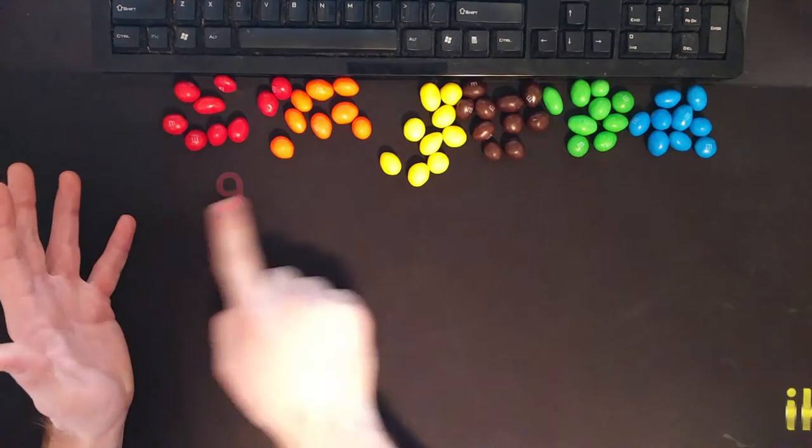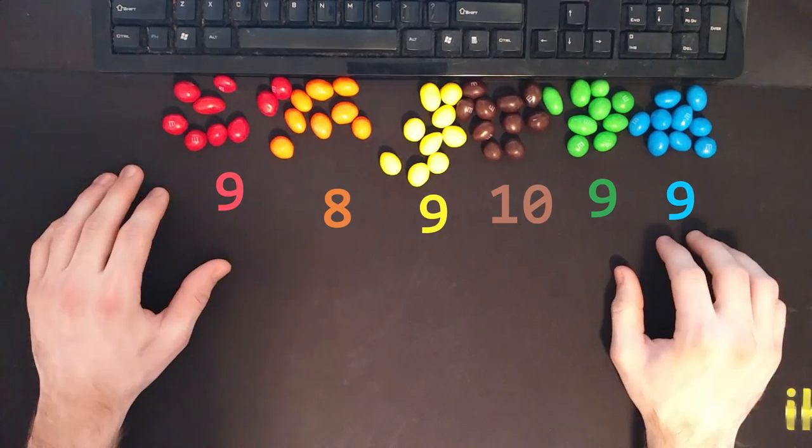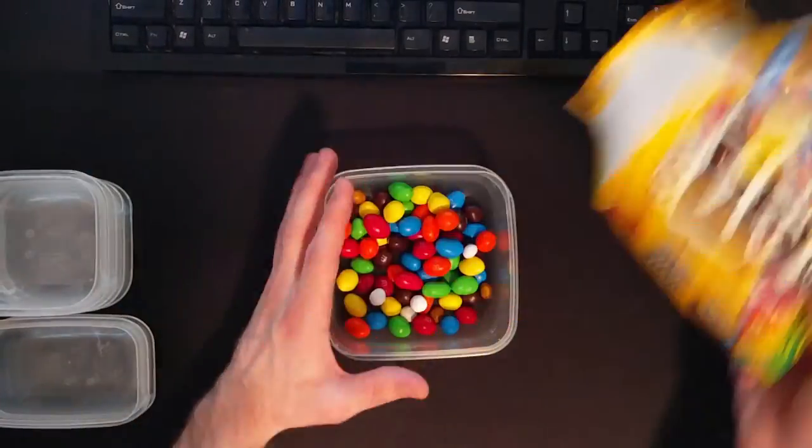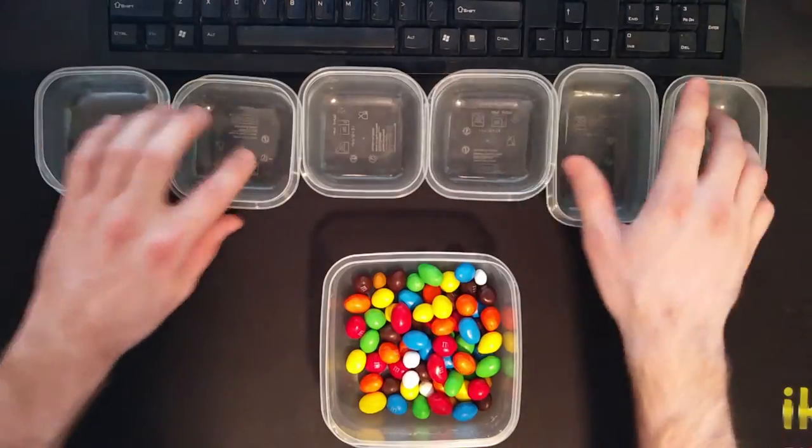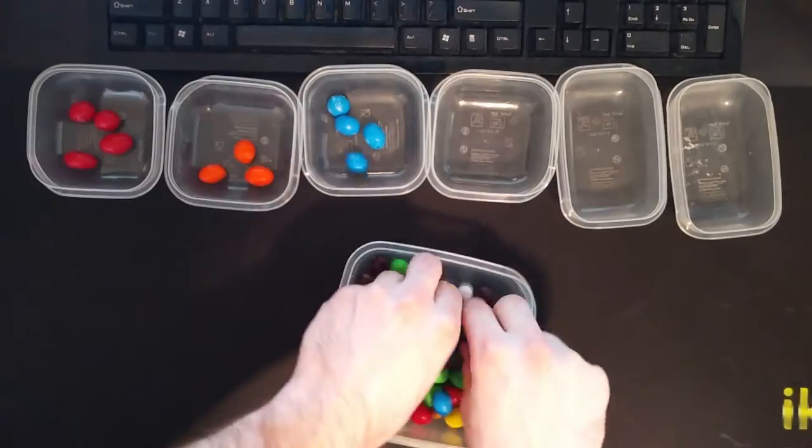Awesome! Hooray! Let's do another one, and this time I'm going to learn from my mistakes. Instead of pouring them all out onto the desk, I've got these nice little bins that I can throw each color into to keep them from rolling around. That'll make it much easier to gather them all into groups.